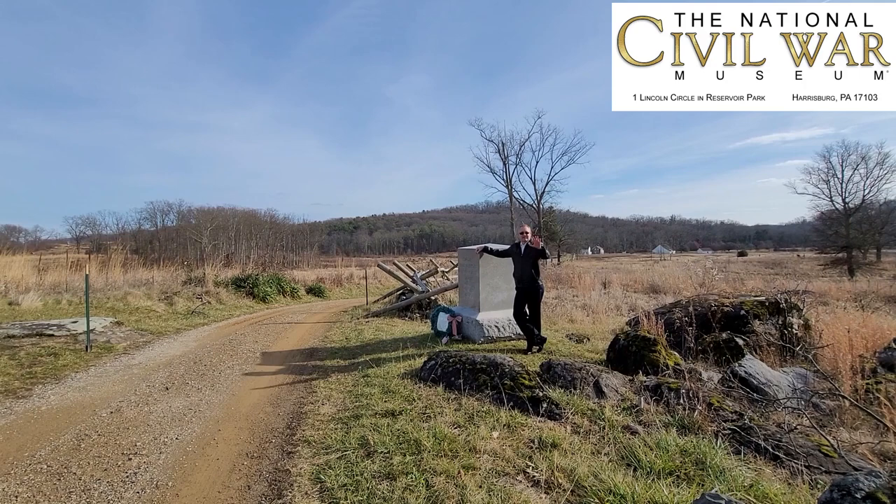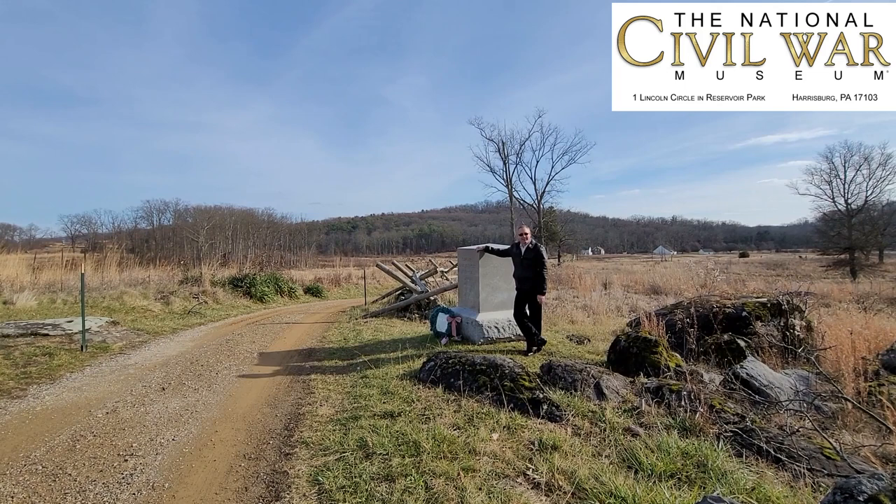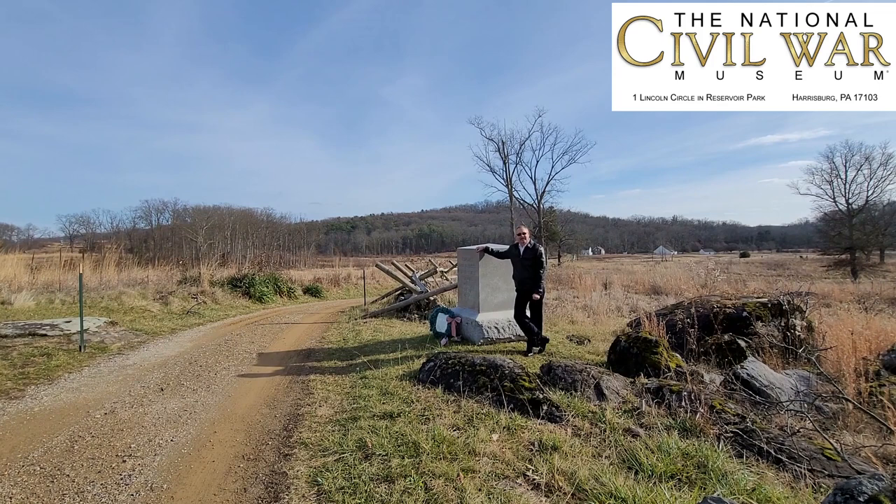Hi everyone, Wayne Mox from the National Civil War Museum on the Gettysburg Battlefield South End, John Slider Farm behind me at the Monument to Company D of the Second United States Sharpshooters and Devil's Den off to the left of your screen. This is a follow-up video to the video I did previously on John Bell Hood and his protesting of orders on July 2nd, 1863.